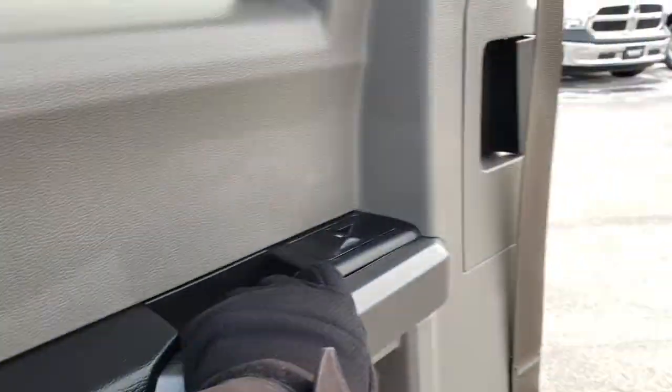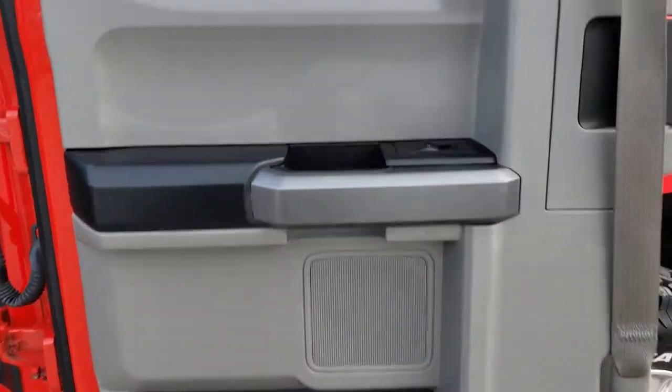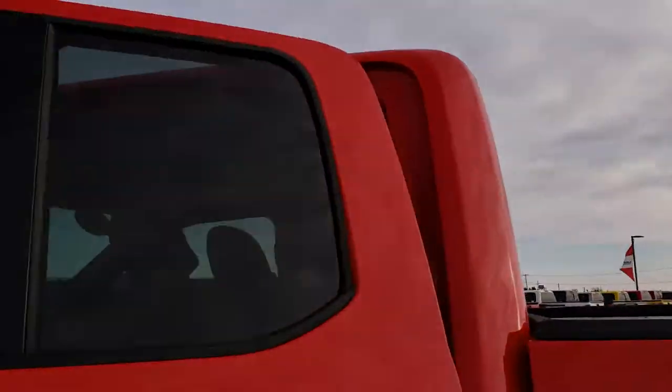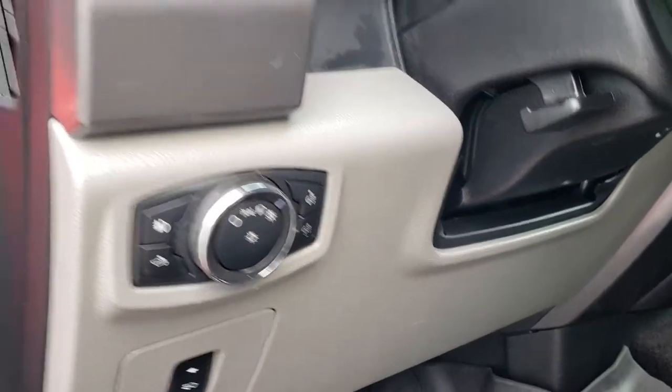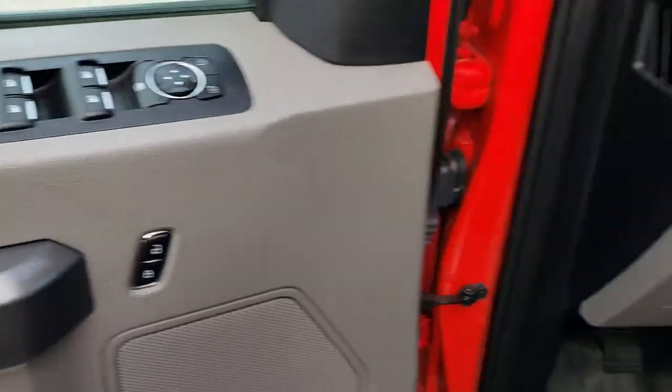These new Fords have doors that open up all the way, which is a really nice feature, as well as power sliding rear windows. We've got power pedals, auto headlamps, tilt telescopic steering wheel, power windows, power locks, and power mirrors.